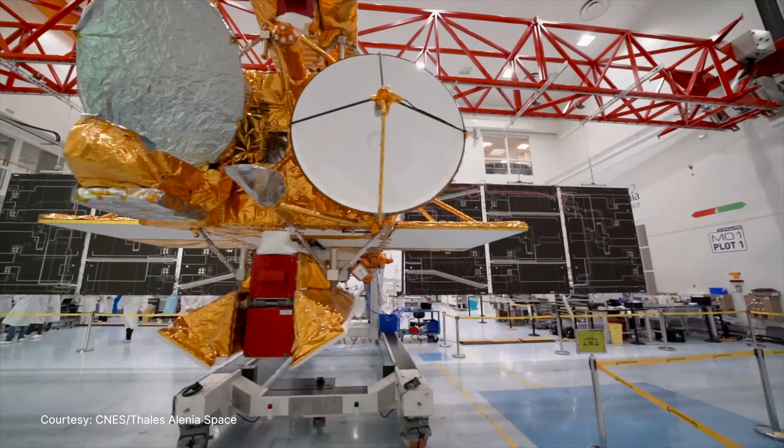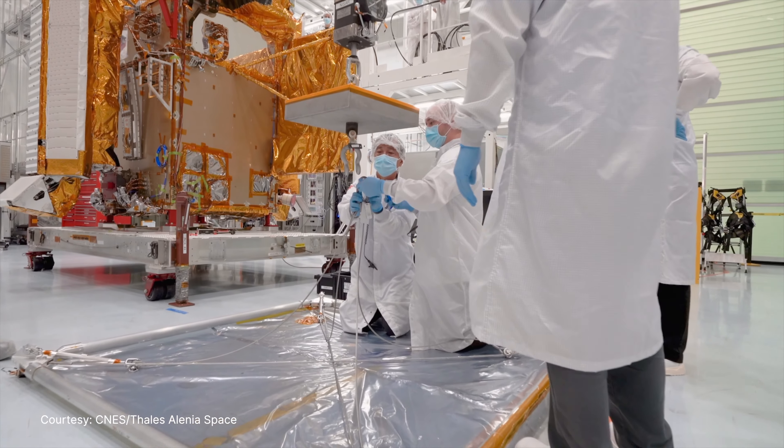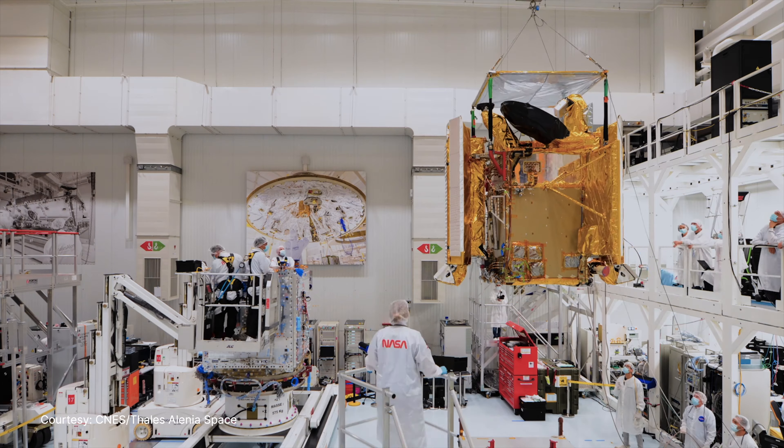The day-to-day varies a lot. We're usually either setting up for a test, testing, breaking down from a test, or moving the spacecraft.